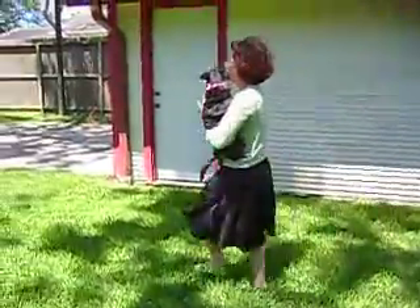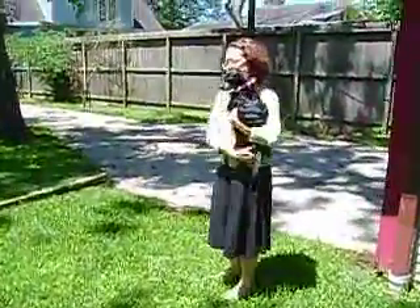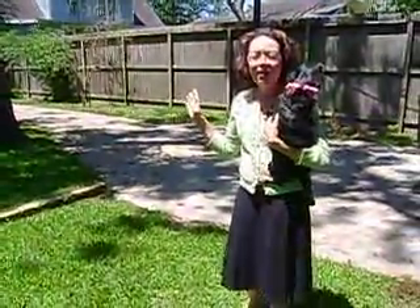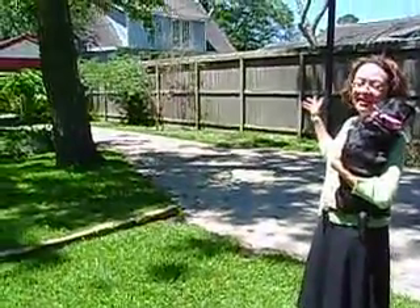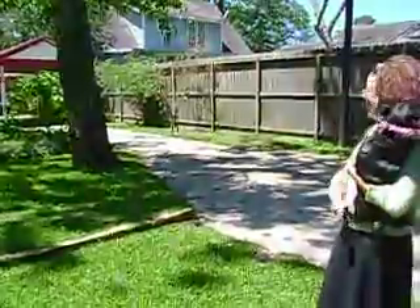I am not a bird expert by any means, but I do know that we often get blue jays, cardinals, doves, woodpeckers, and a whole host of other birds that I have no idea what they are. All I know is they love those seeds and the seed cake, and they enjoy teasing the squirrels over there, which is what they usually are doing in the afternoon.